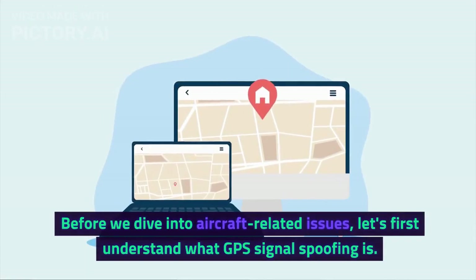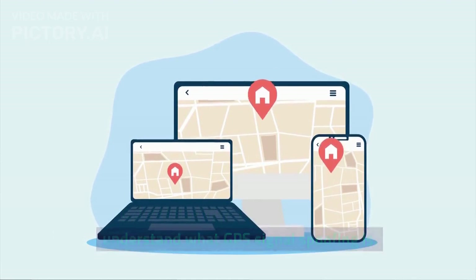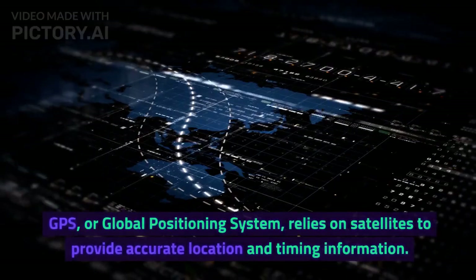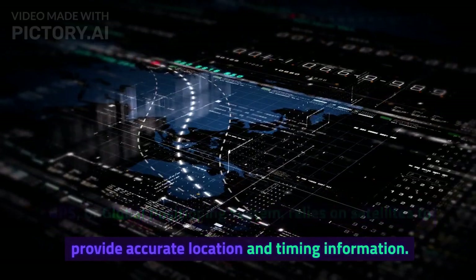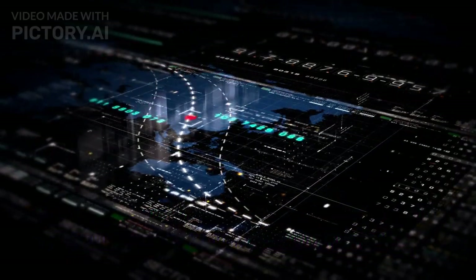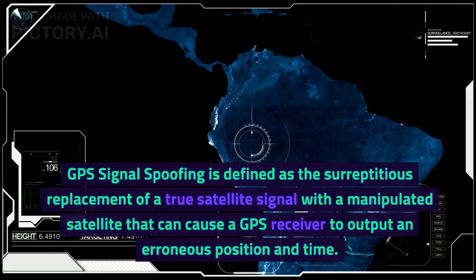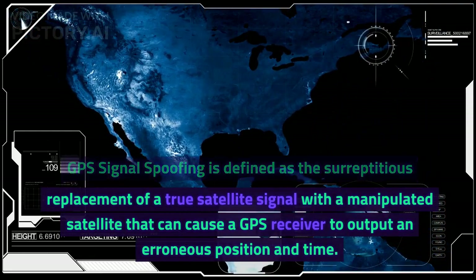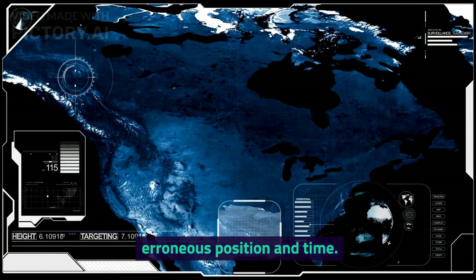Before we dive into aircraft-related issues, let's first understand what GPS signal spoofing is. GPS, or Global Positioning System, relies on satellites to provide accurate location and timing information. GPS signal spoofing is defined as the surreptitious replacement of a true satellite signal with a manipulated satellite signal that can cause a GPS receiver to output an erroneous position and time.